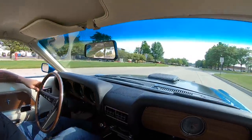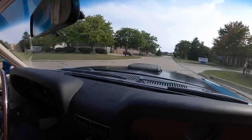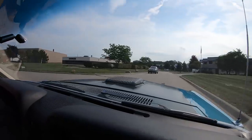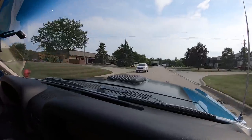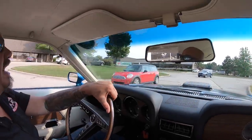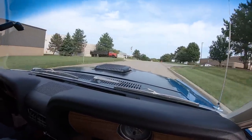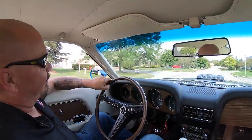R-Code Mustang time — four speed, rotisserie restored, shaker hood. This is the big boy, this is one bad mamma jamma right here. Let's go racing! Back in the day, if you had one of these you were the bad man in town. This is one amazing vehicle — big horsepower, four speed. Love that four barrel sound, listen to that. Shaker hood baby! Rim blow horn too — isn't that cool, love that.